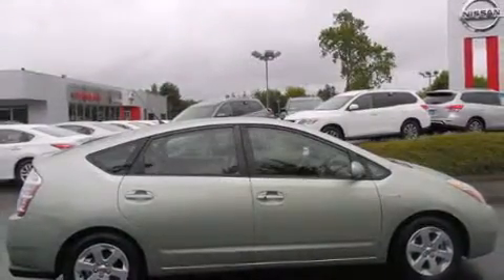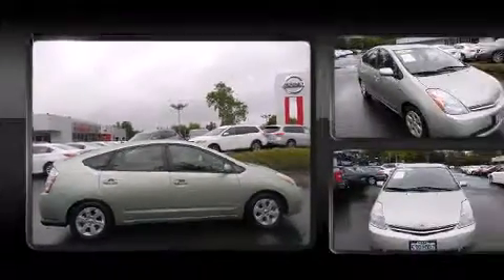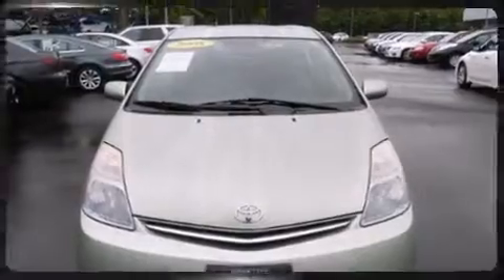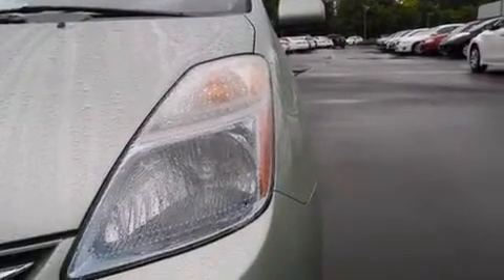Toyota also prioritized safety and security by including head curtain airbags, front side impact airbags, traction control, brake assist, a panic alarm, and ABS brakes. This car was designed with safety in mind, allowing you to drive with even greater assurance.